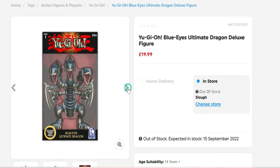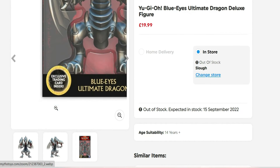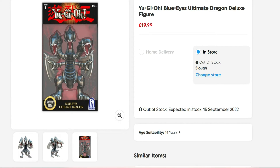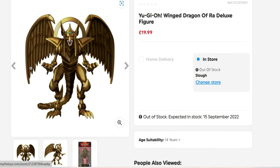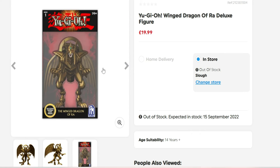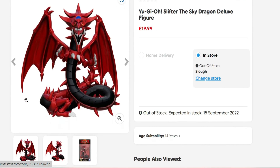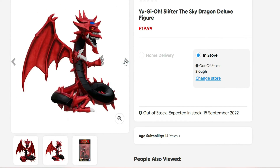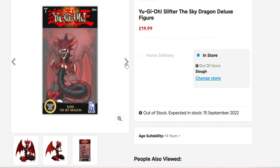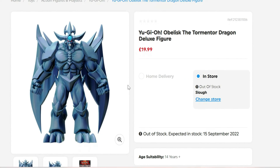Blue Eyes Ultimate Dragon is going to be a good one. These figures come with an exclusive trading card inside - it'll be interesting to see if it's an actual card or one they've made themselves. We have Winged Dragon of Ra, though he looks a little skinny. Then there's Slifer the Sky Dragon, which looks awesome from the side. And lastly, Obelisk the Tormentor, who looks cool too.